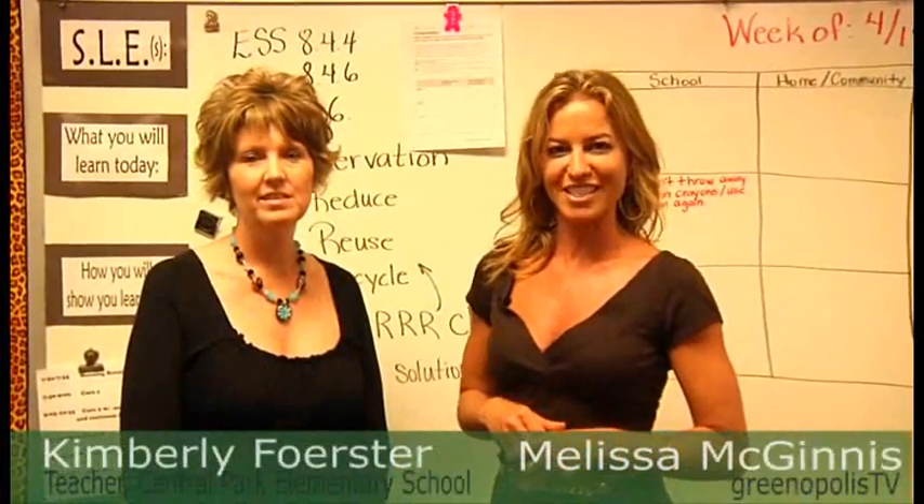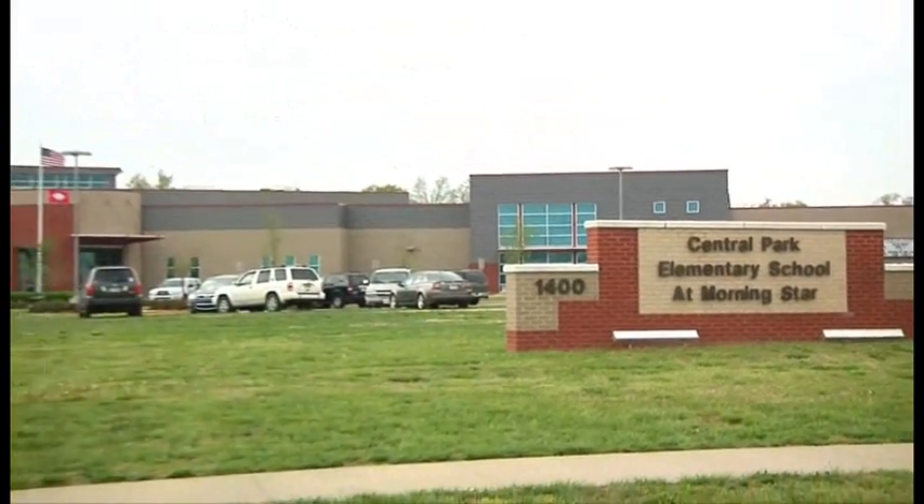I am in Ms. Forster's classroom here at Central Park Elementary. Thank you for having us here today. Thank you for coming.